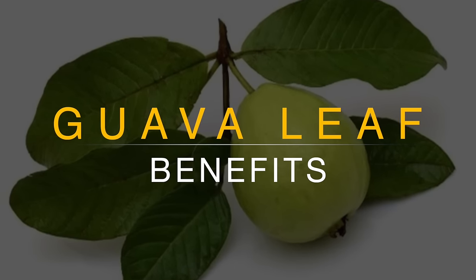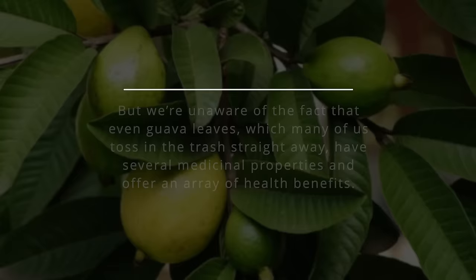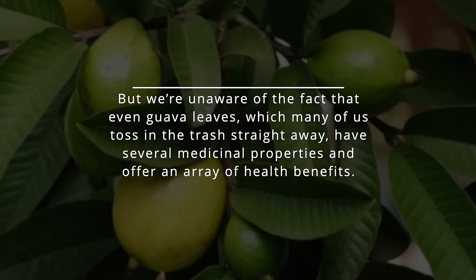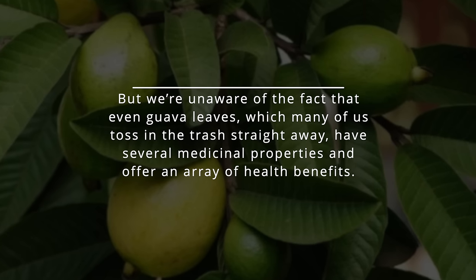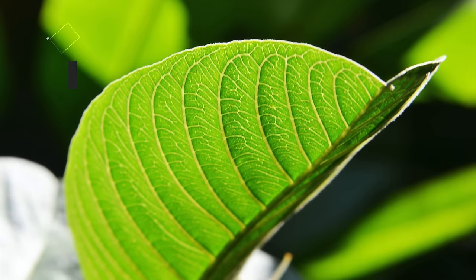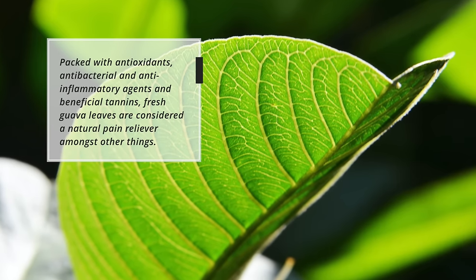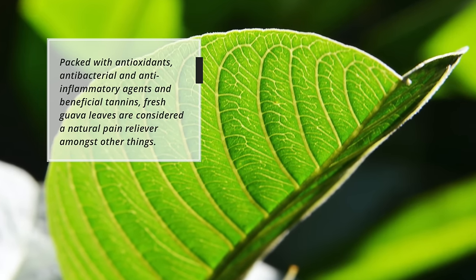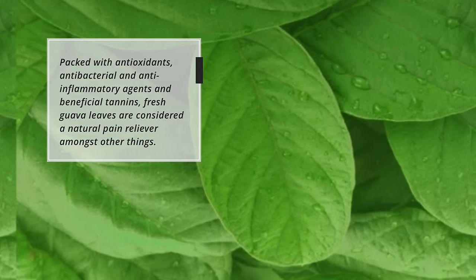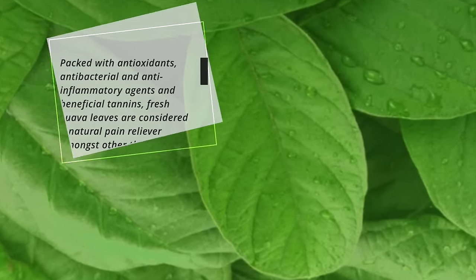Most of us know about the health benefits of guava fruit, but we're unaware of the fact that even guava leaves, which many of us toss in the trash straightaway, have several medicinal properties and offer an array of health benefits. Packed with antioxidants, antibacterial and anti-inflammatory agents and beneficial tannins, fresh guava leaves are considered a natural pain reliever amongst other things.